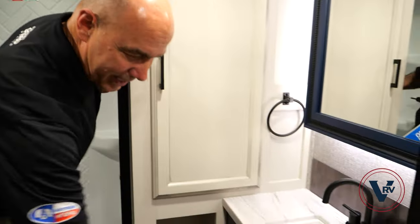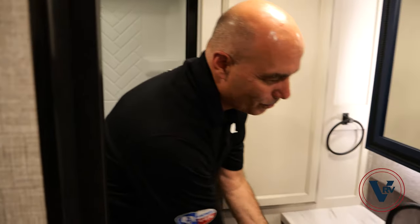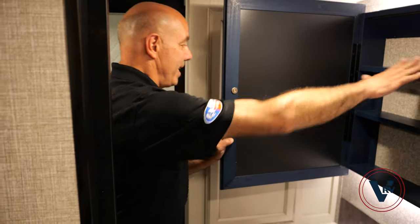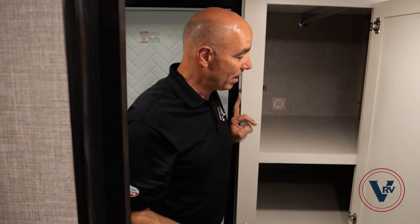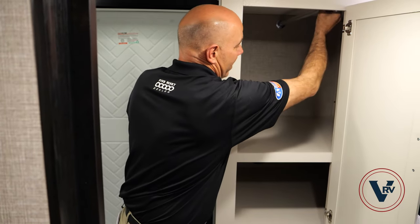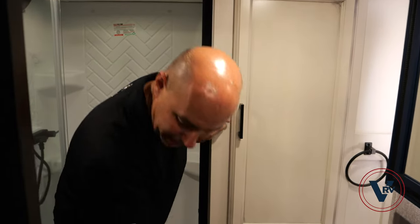Inside the bathroom there's a navy blue accent — the only blue that shows up anywhere on this unit. The tankless water heater control is right here on the wall. There's a medicine cabinet for hair brushes and essentials. Behind door number three, if you want to put in a washer/dryer combo, you can — this unit is prepped for it. If not, you have that much more closet space with a closet right up here for linens and little cubbies for more storage.